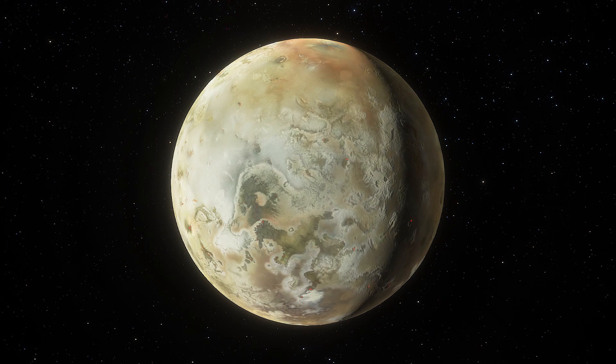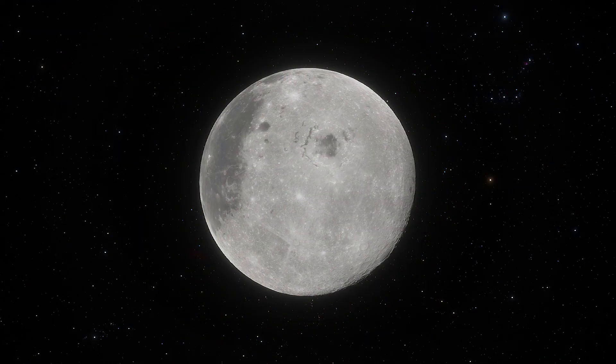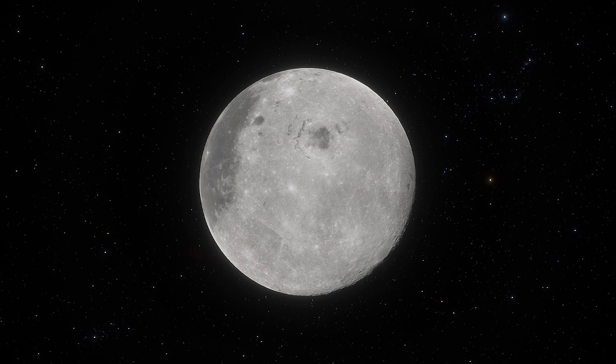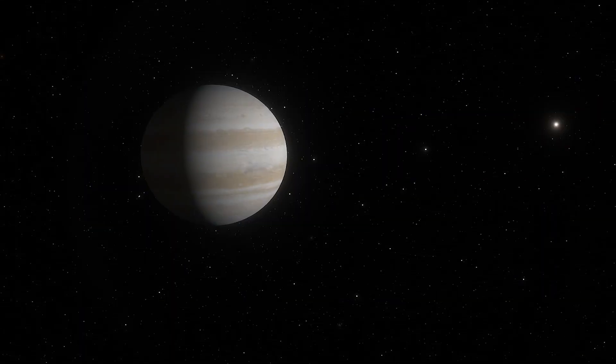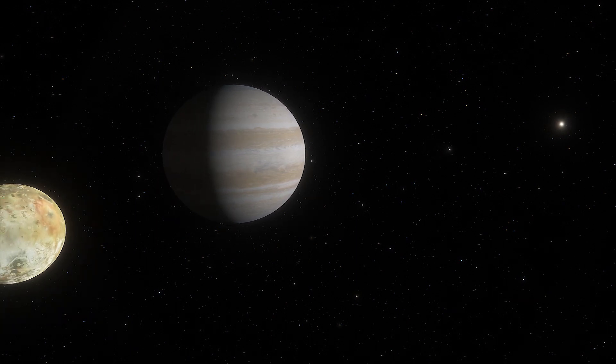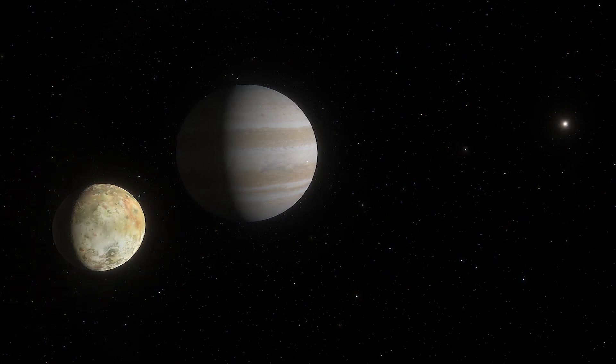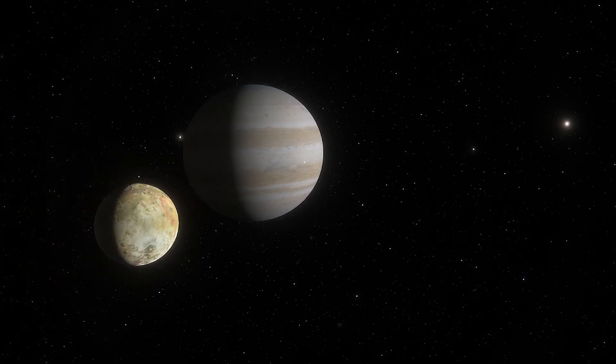The moon has a mean radius of 1,131 miles, just a little bit larger than Earth's moon. A newly discovered hole in Jupiter's magnetic field is leading astronomers to speculate that Io may have a magnetic field of its own. If so, it would be the first moon known to have one.